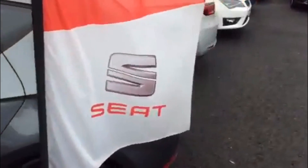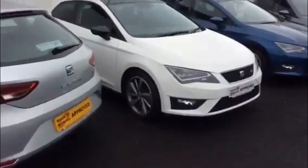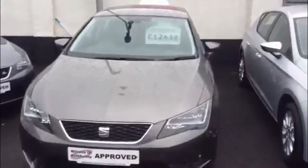We're going to enter the yard just to show you the rest of the range, in the Leon range first of all. As you can see, full range of colours, full range of cars right across the Leon range, starting from £11,450.